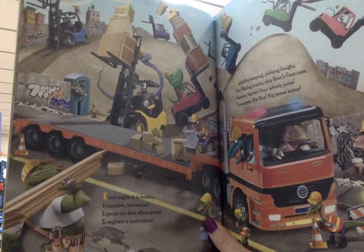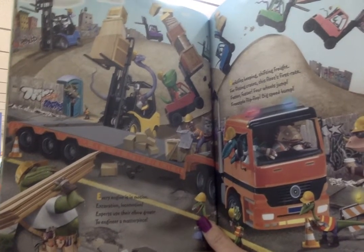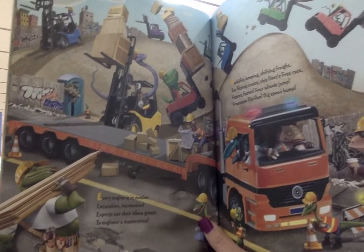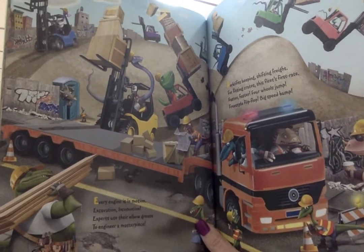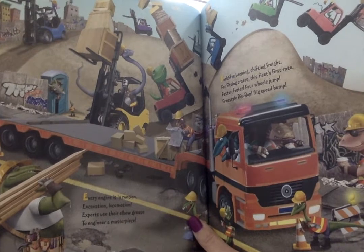Forklifts beeping. Shifting freight. For fitting crates. This fleet's first rate. Faster. Faster. Four wheels jump. Freestyle flip-flop. Big speed bump.